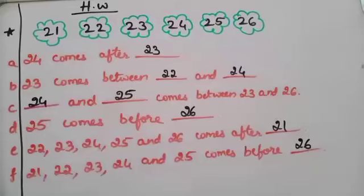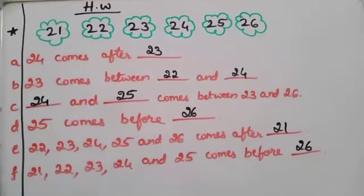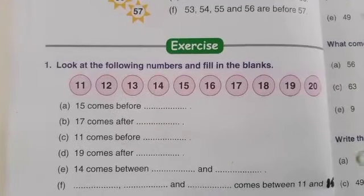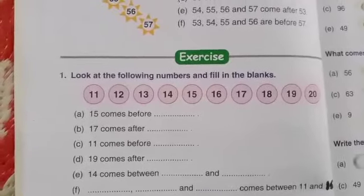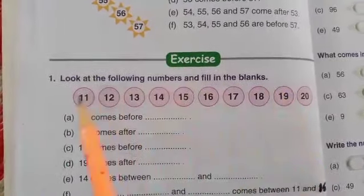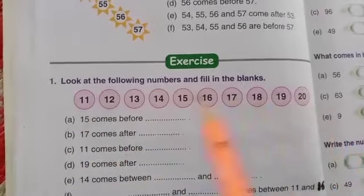Now let's move to the textbook and see our exercise. Page number 24. Look at the following numbers and fill in the blanks. Here you can see the numbers 11 to 20. Let's solve this.